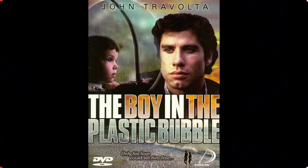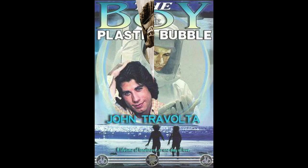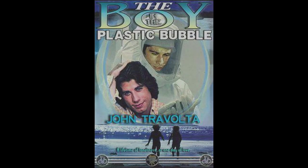That does it for this review of Tarantula. Please join us next time where we're going to review The Boy in the Plastic Bubble. Please like, comment, and subscribe. You can find our social media links below. And as always, keep watching movies.